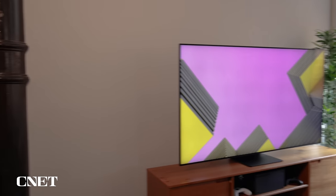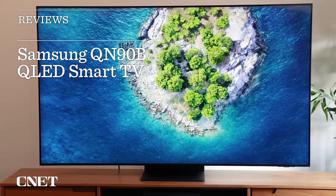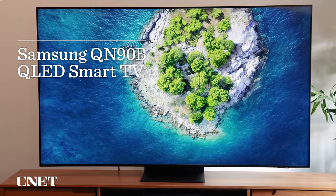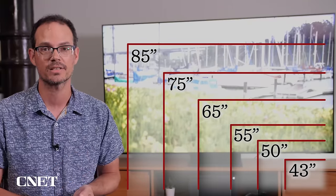Let's get something out of the way first: this TV is not cheap. That might fall a little bit later in the year toward Black Friday, but this is a high-end television designed to compete with OLED TVs and the best televisions from other manufacturers. The QN90B series comes in 43, 50, 55, 65, 75, and 85 inches — a lot of size range for a flagship television.